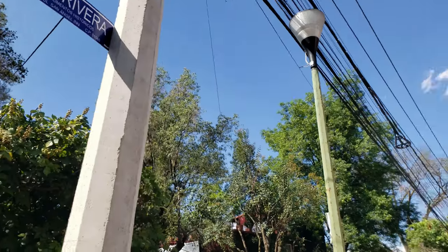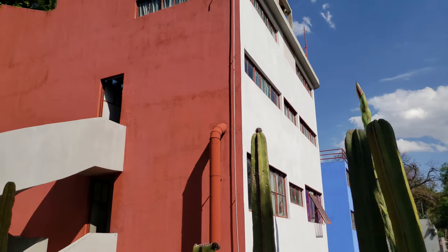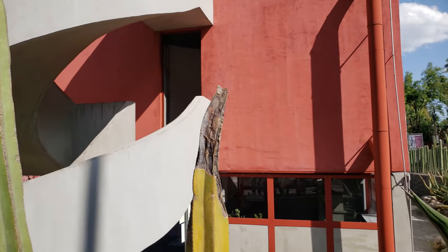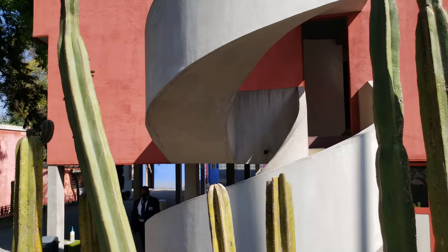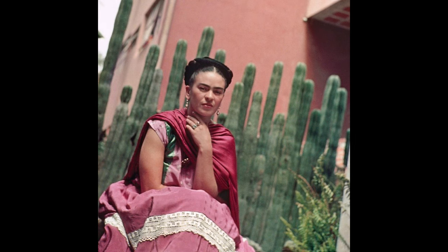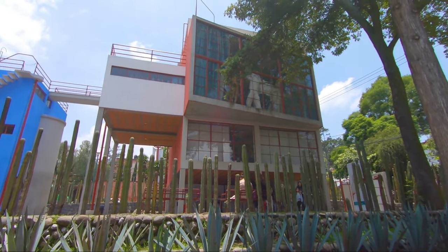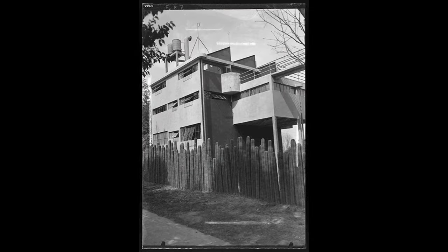Diego got a street, but where's Frida's street? The studio houses were commissioned by Diego Rivera in 1931 and designed by his friend the architect Juan O'Gorman. O'Gorman completed the project by 1932, but at the time of its completion Diego and Frida were living in the United States. They moved in in 1934 after their return. Inspired by the functionalist ideas of Le Corbusier, Juan O'Gorman's radically modern design created a furor of controversy.